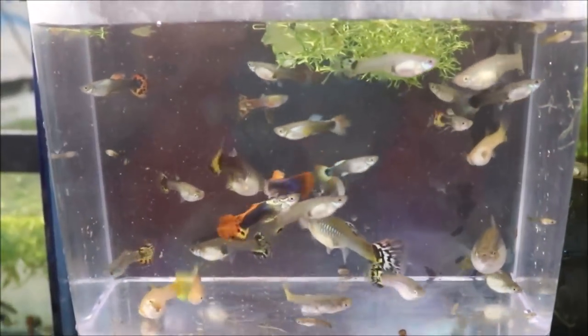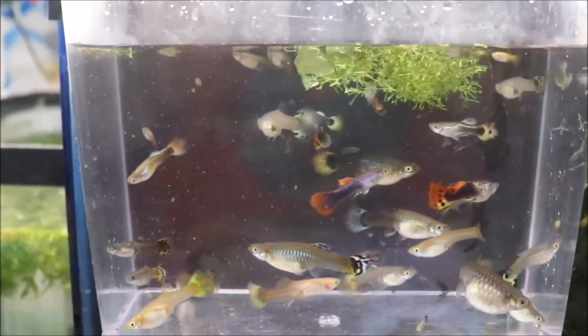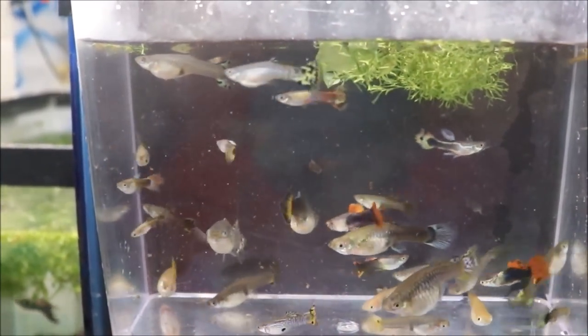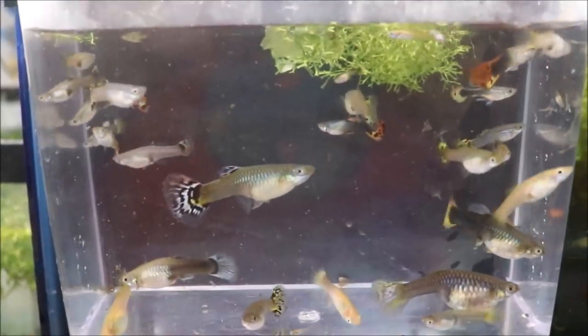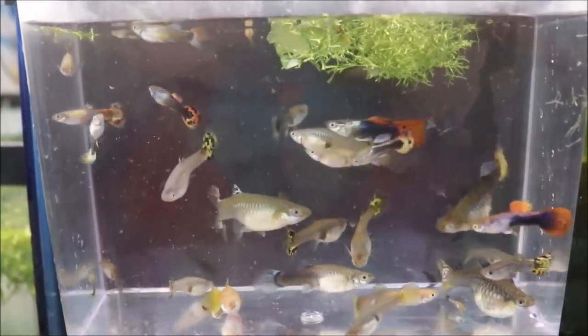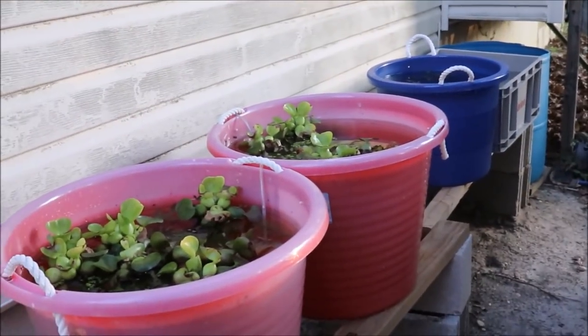I'm going to change the camera battery, feed my fishies down here in the fish room, and then go outside and put them in the guppy tub and film that for you guys. You know what to do — stand by!